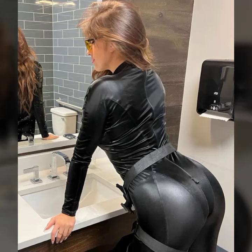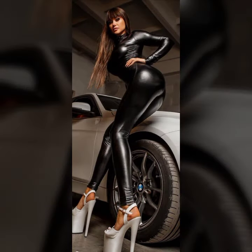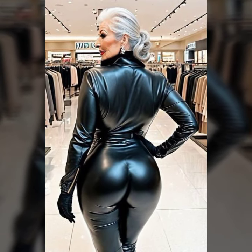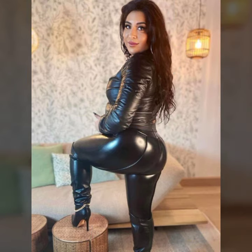Hello guys, how are you? Welcome back to my YouTube channel Latest Style. I hope you will be fine and enjoying good health. I have many prayers for you. Today I'm going to share with you a beautiful morning leather outfit collection on my channel. They are all very attractive, beautiful dresses, so keep watching this video till the end.